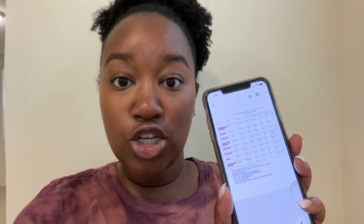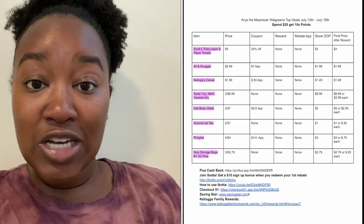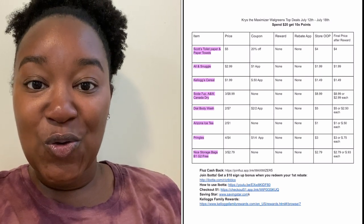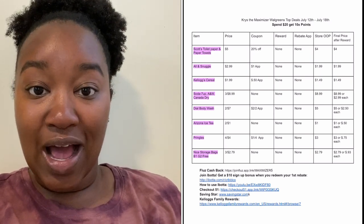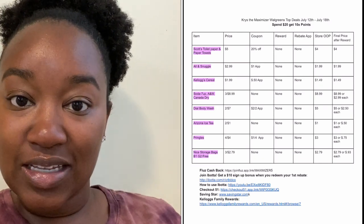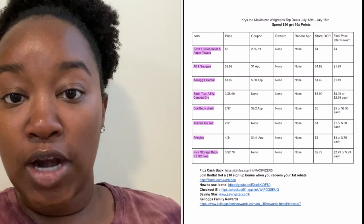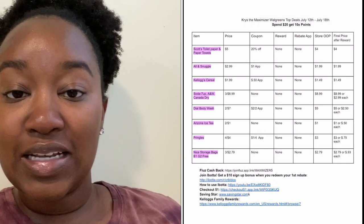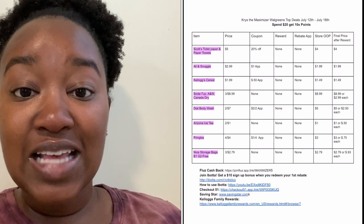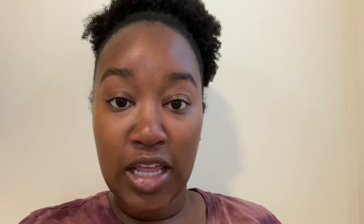If this is your first time watching, welcome. I do provide you with a printable breakdown — it's linked in the description box. It's a Google document so you need to open it using Google Chrome or the Google Docs app on your phone. You can print it by hitting the three dots in the top right corner and clicking print. Anything highlighted in pink is a beginner deal.